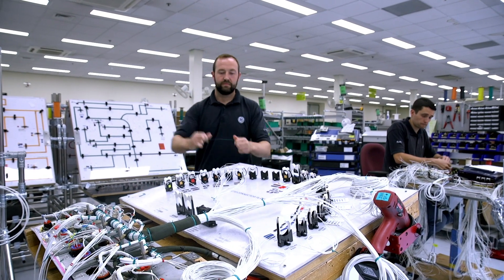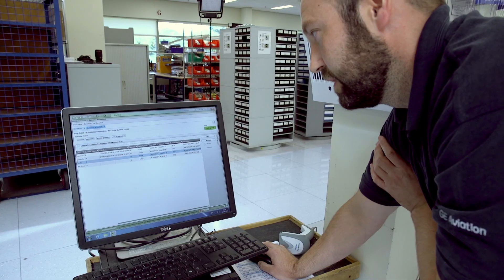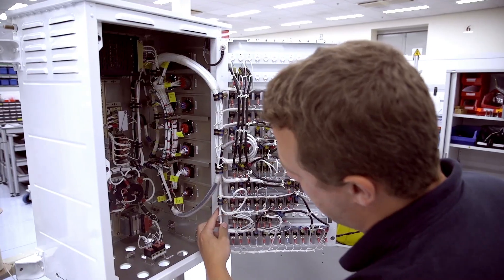We're able to control the flow a lot better. For example, we won't permit someone to fit an assembly into a casing until the assembly is built.